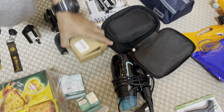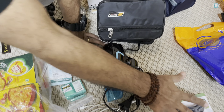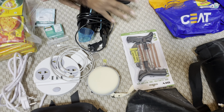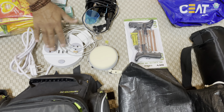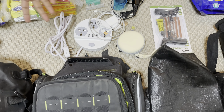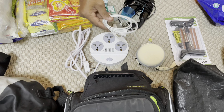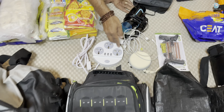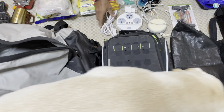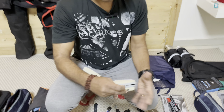Then I have my puncture kit. And this is a power strip, which is required because wherever we stop there's usually only one or two power sockets. I also have charging cables for my Apple Watch and other Apple devices.